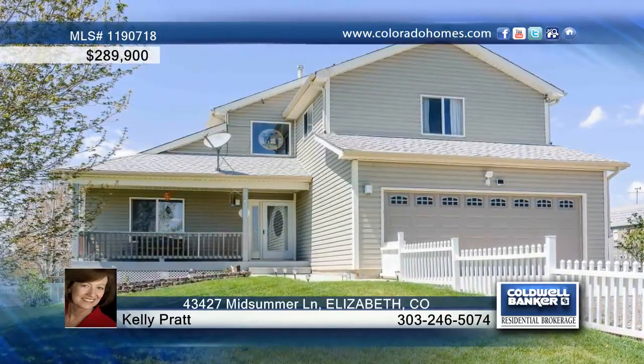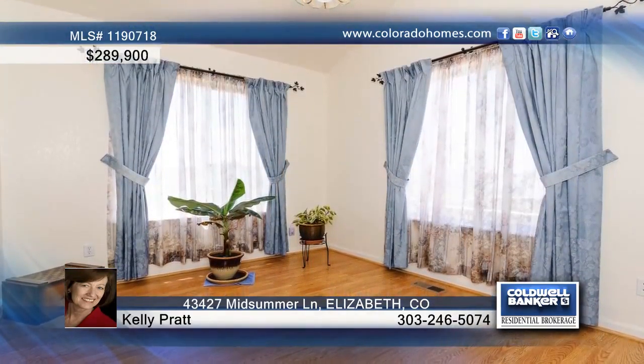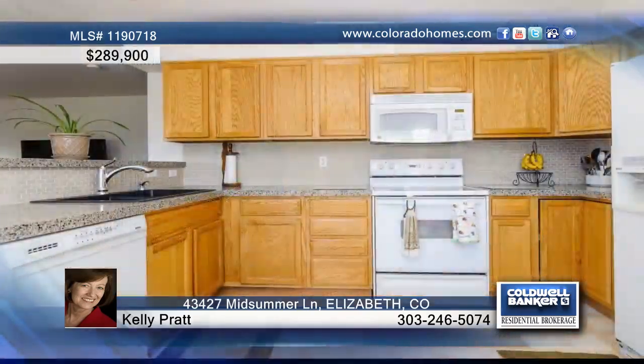From a tree-lined driveway to the white picket fence, welcome to your own 2-plus acre slice of country. Sunlight floods the interior with mountain views all around.